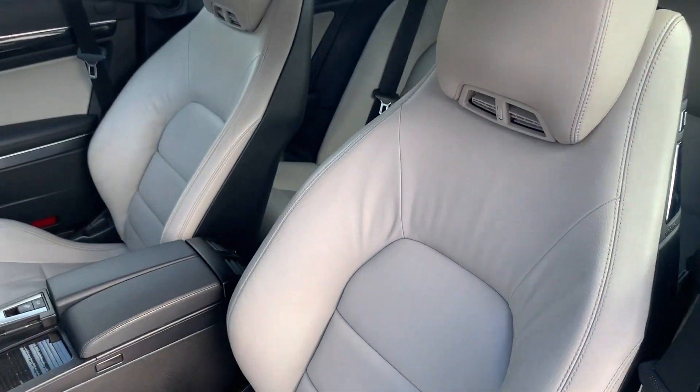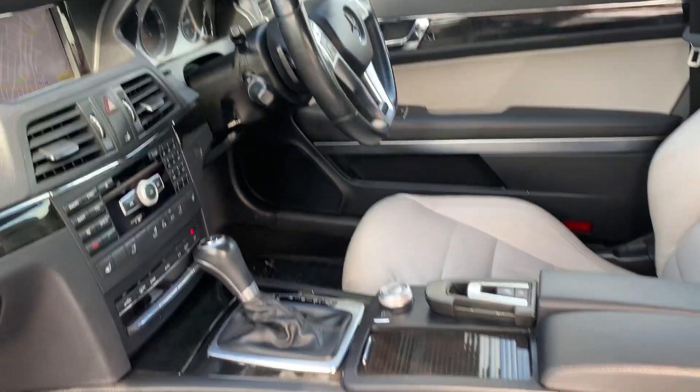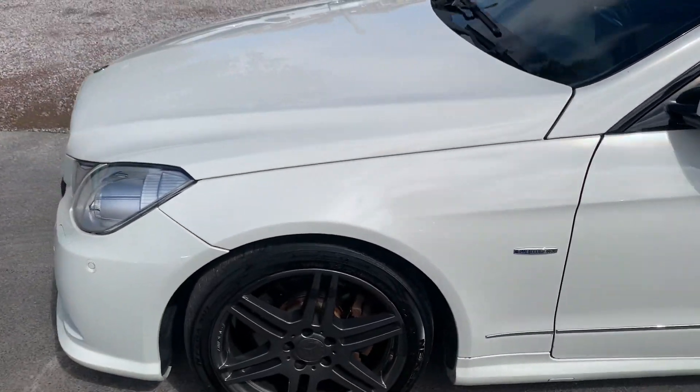Full leather interior, there's the airscarf there, heated seats with electric adjust, and a seven-speed auto. Finance is available on our cars — terms and conditions apply.